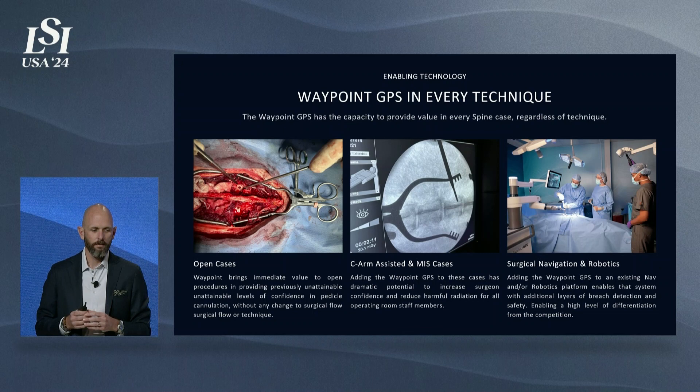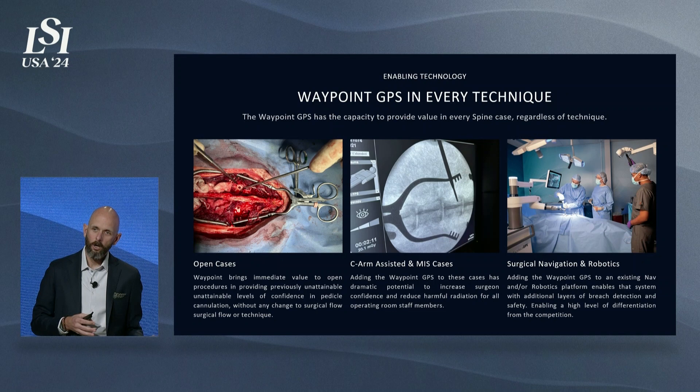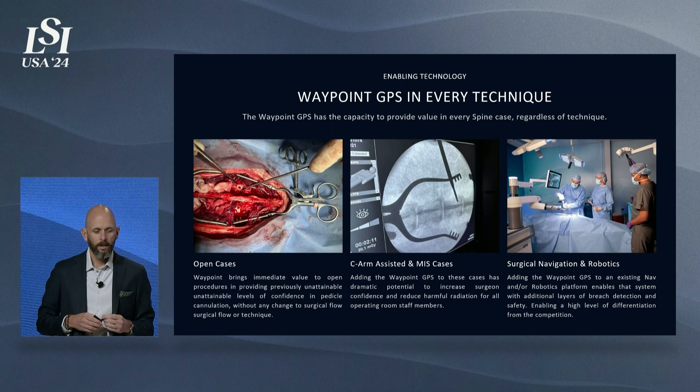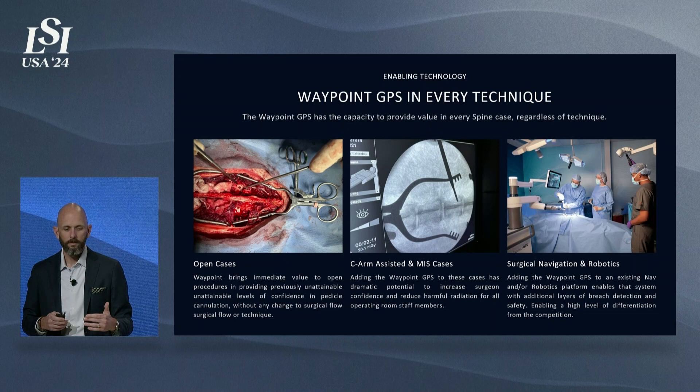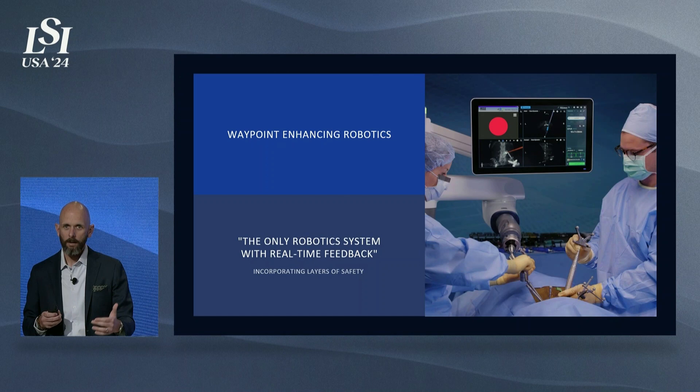We believe that in open cases the impact is immediate — we're enabling surgeons to see past the open wound and see down the pedicle. In C-arm assisted or MIS cases, where radiation exposure is tremendous not just for the patient but for the surgeon, scrub techs, operating room staff, and reps that are there day in and day out, the capacity to reduce ionizing radiation in the room is tremendous. And as navigation and robotics continue to get better, we believe that Waypoint could be used adjunctly in those cases to provide an additional layer of safety — real-time feedback, stopping catastrophic breaches, and enhancing surgical navigation and robotics.